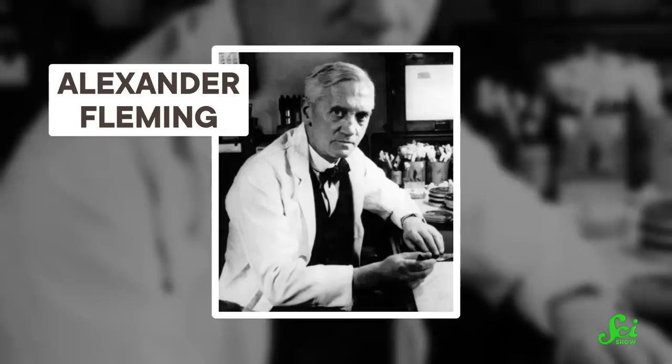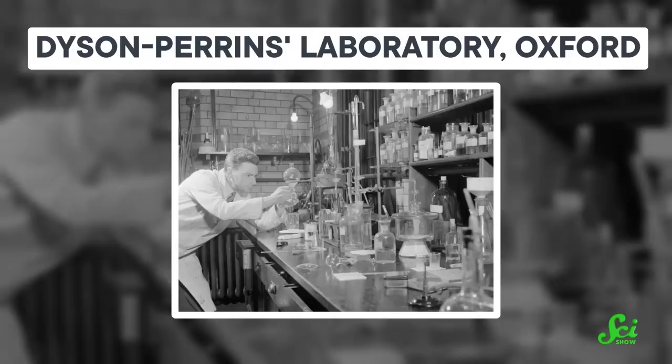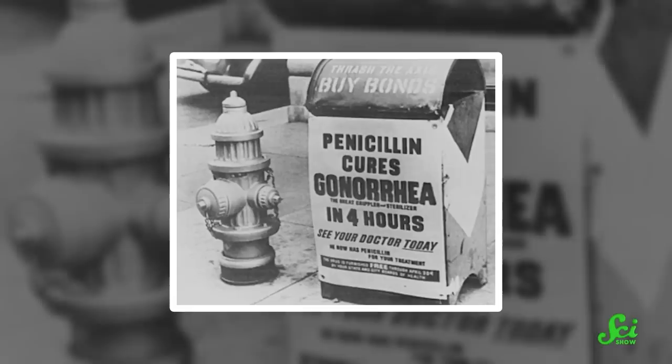While some might wax nostalgic about the olden days, they weren't necessarily golden if you cut yourself on a tree branch, had a tooth abscess, or caught gonorrhea. At least until Alexander Fleming accidentally discovered penicillin from some mold juice that found its way into a petri dish of bacteria in 1928. Or more accurately, until scientists at Oxford University figured out how to isolate and purify penicillin to turn it into a drug in the 1940s. Suddenly, many infections went from life-threatening to an inconvenience, and the age of antibiotics took off.